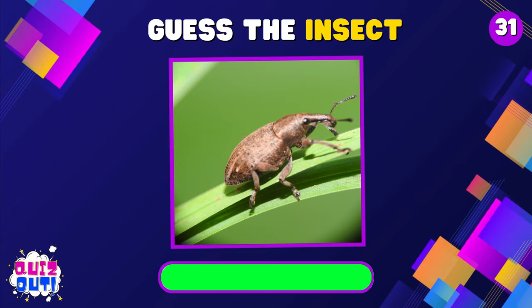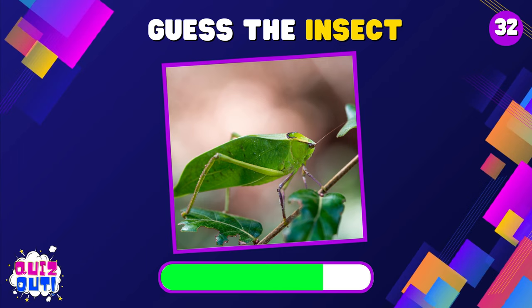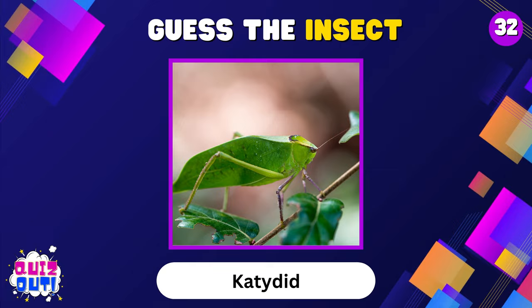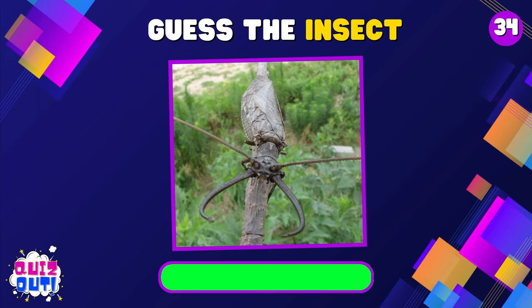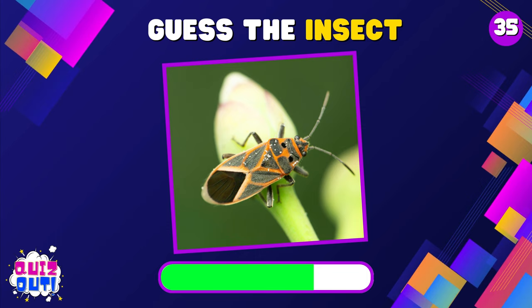Weevil. Katydid. Mayfly. Dobsonfly. Box Elder Bug.